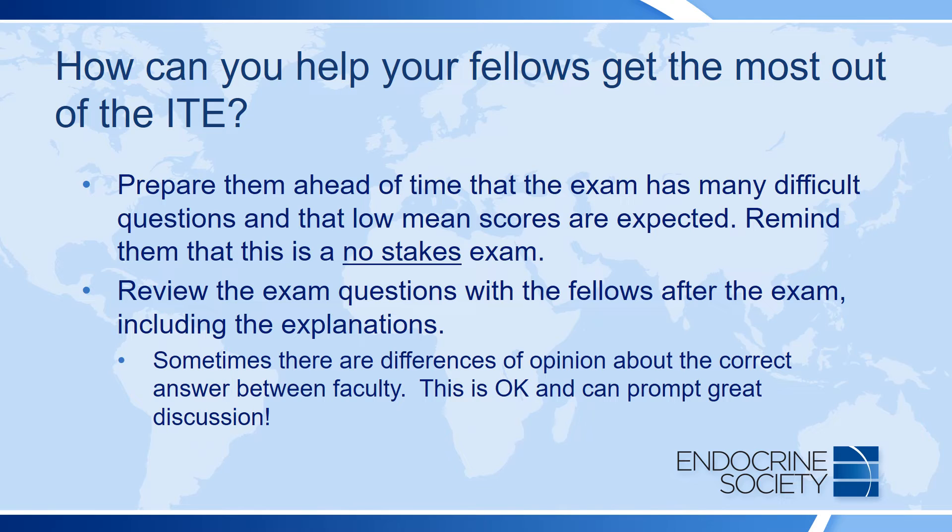Review the exam questions with the fellows after the exam, including the explanations. Sometimes there are differences of opinion about the correct answer between faculty members at a program — this has happened at my own. This is entirely okay and can prompt great learning and discussion at your local institutions.